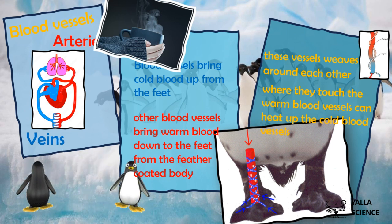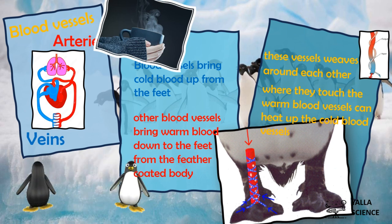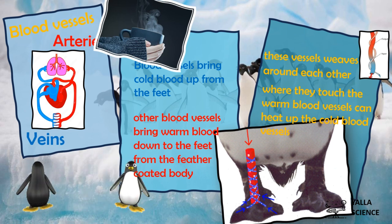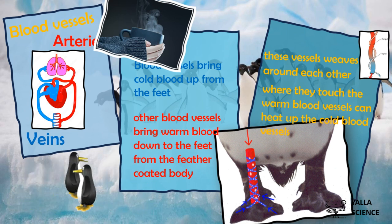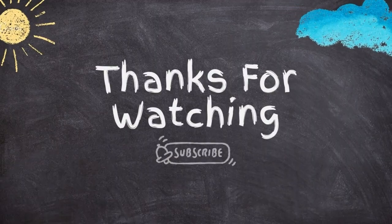Now I have a question for you: what happens if the blood vessels of the penguin's feet are separated and don't weave around each other? Try to answer! The blood moving up to the penguin's body would be cold, and the penguin's feet may freeze. Excellent! Next time we will have another example of animal adaptation. See you next time — thank you!